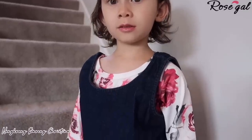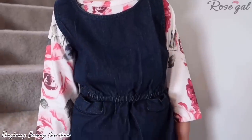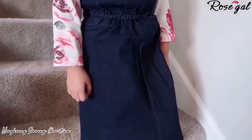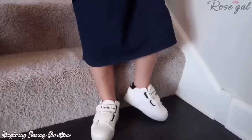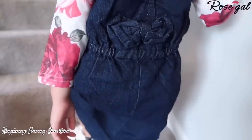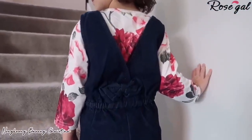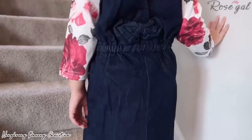Item number five: solid color mini denim dress in deep blue. It's always fun dressing a girl. This mini denim dress is perfect for every occasion — very cute with a bow on the back. Pair it with a short or long sleeve top and she's ready to go. Note: I didn't put the link in the description because this item is sold out.